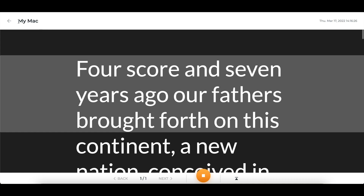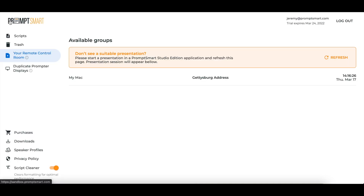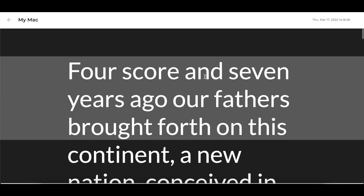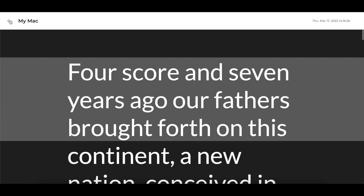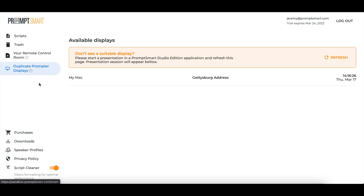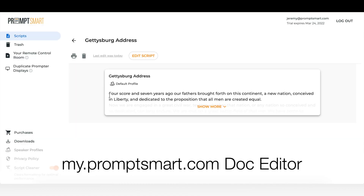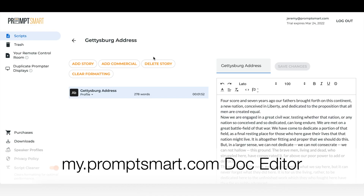Our duplicate display generator is also exclusive for PromptSmart Plus subscribers. Both starter and team subscribers can clone unlimited prompter screens that will display your session content one-to-one in a duplicate browser window. Unlike remote control sessions, you can't move the text in a duplicate display — it simply follows along with whatever is happening inside a compatible PromptSmart app, like the Studio Edition for example. Duplicate displays are useful for people who want to synchronize multiple camera setups. Internet is required for this feature to establish a connection between the cloned display and the PromptSmart app.